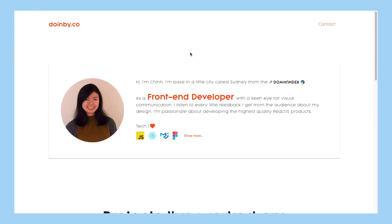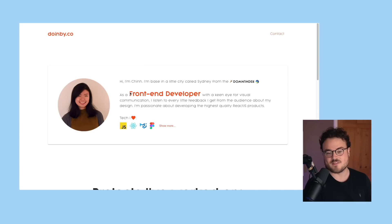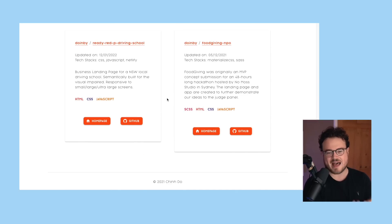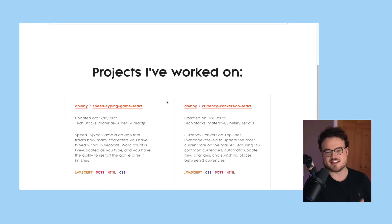First up, we have this website by Chin, which I absolutely love at first glance. I really like the orange accent - it gives the website a vibe and a theme. The fact that 'front-end developer' is so prominent makes it impossible to confuse what Chin is all about. Throughout the website, there's a very obvious intuition for padding and symmetry, and it's overall just very readable and pleasant. Great job so far, Chin.